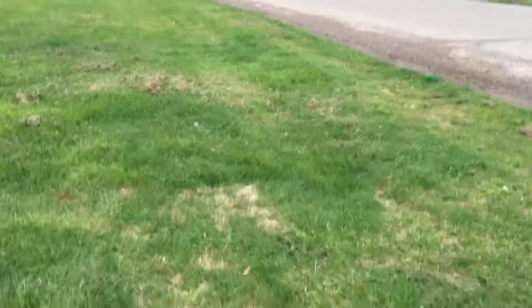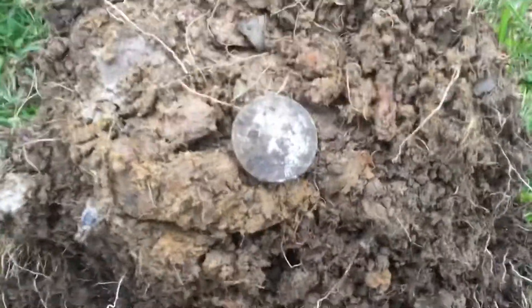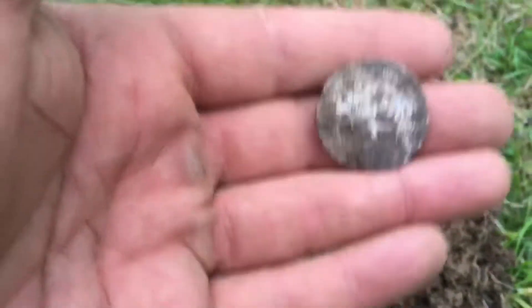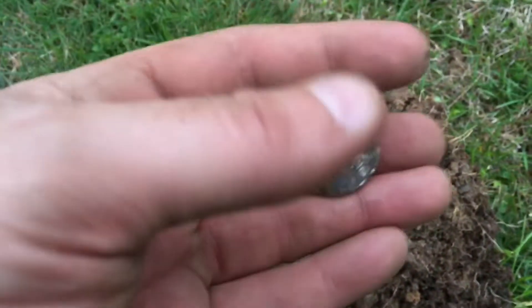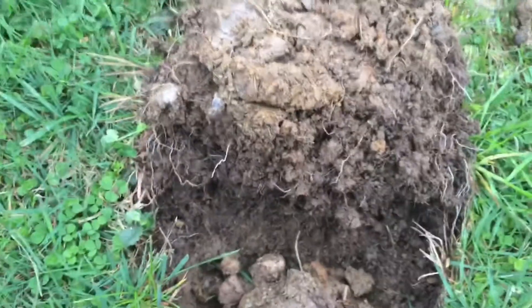Working the ditch down here by the road and I popped up a presidential token. Not sure who it is yet, but it's a good find for this ditch. Looks like fill dirt down here.